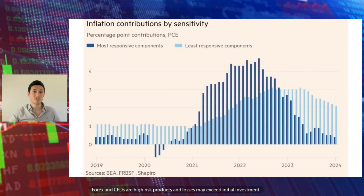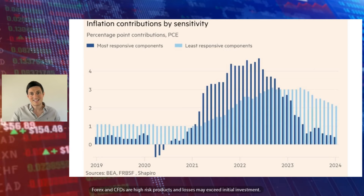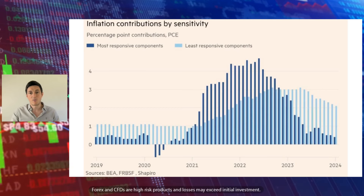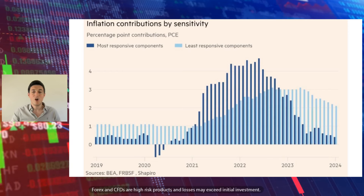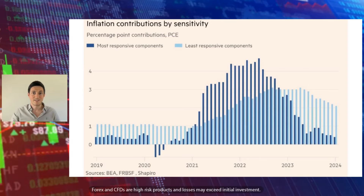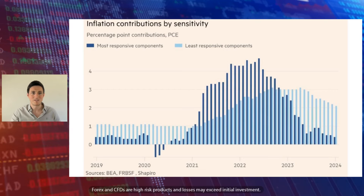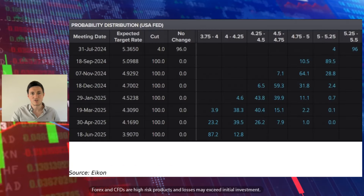This follows on from that. You can see the most responsive components to the likes of interest rates have declined. And the least responsive components are what's left over in terms of inflation. There's a clear downtrend in that. Arguably, it's now just a waiting game — the most responsive elements have already been driven down. Therefore, the least responsive ones are already on a downward trajectory. So you could essentially cut interest rates, and the fact that they're least responsive means you probably won't see a massive uptick in those elements you're trying to drive down. Again, that argues the Federal Reserve could cut interest rates soon.